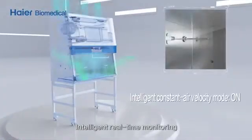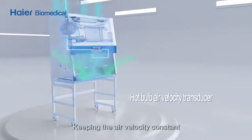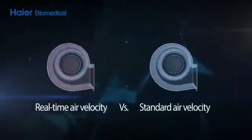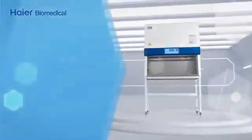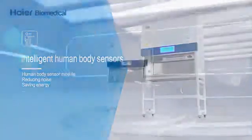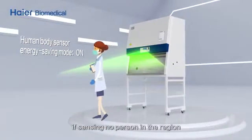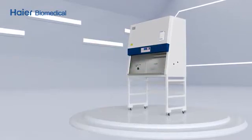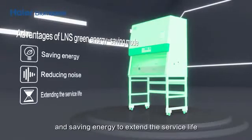Intelligent constant air velocity: patented technology for intelligent real-time monitoring and adjustment of air velocity, keeping the air velocity constant. Intelligent human body sensors automatically switch to green energy-saving mode if no person is sensed in the region for more than 15 minutes, reducing noise and saving energy to extend the service life of the filter.